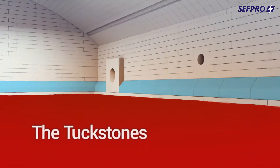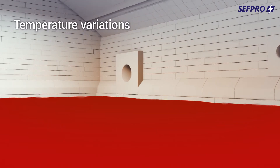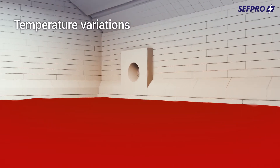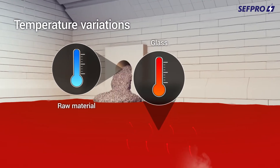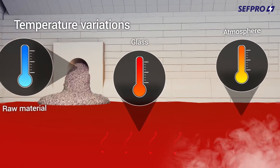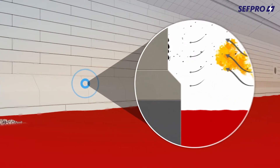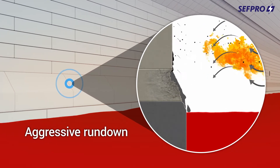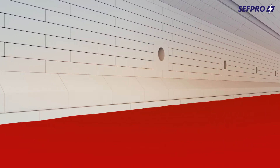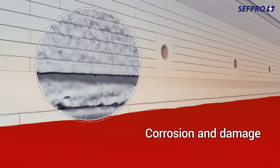The tuckstones. The tuckstones are exposed to major temperature variations in the melter from various sources: raw material, glass, and atmosphere. In addition to thermal shock, they suffer from aggressive rundown. In the end, both significantly increase corrosion and damage.